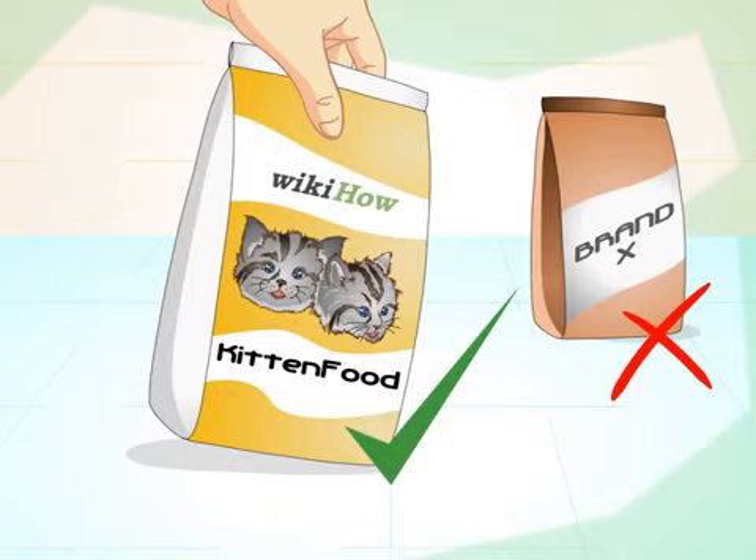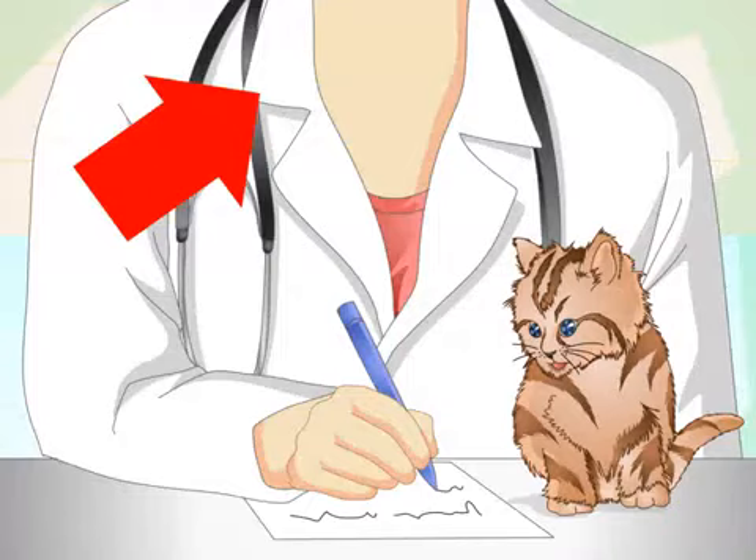Ask your veterinarian about a convalescent diet. Unseasoned cooked rice is another option. Convalescent diets are specially designed to meet the needs of a sick animal that is not eating well. They are extremely nutrient-dense, so a 1-kilogram kitten might receive his daily calorie needs from just under a third of a tin. The two most widely available diets are Hills-AD, suitable for cats and dogs, and Royal Canin Feline Convalescent Diet.